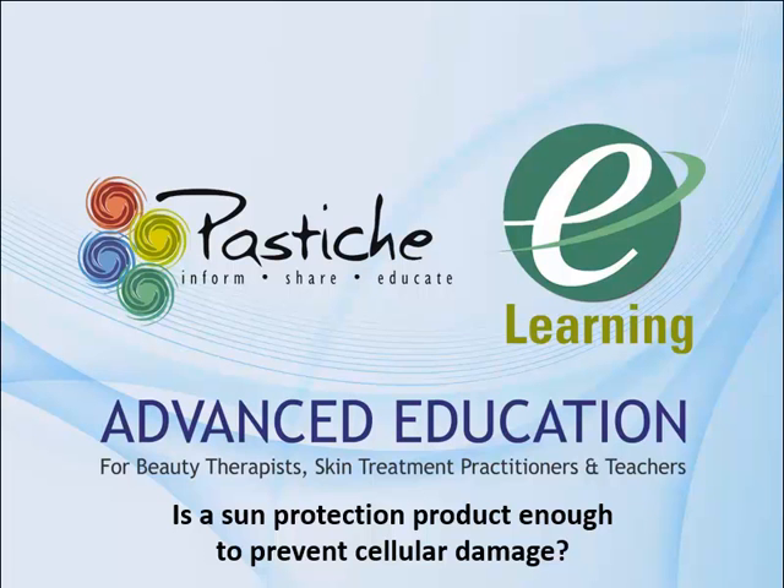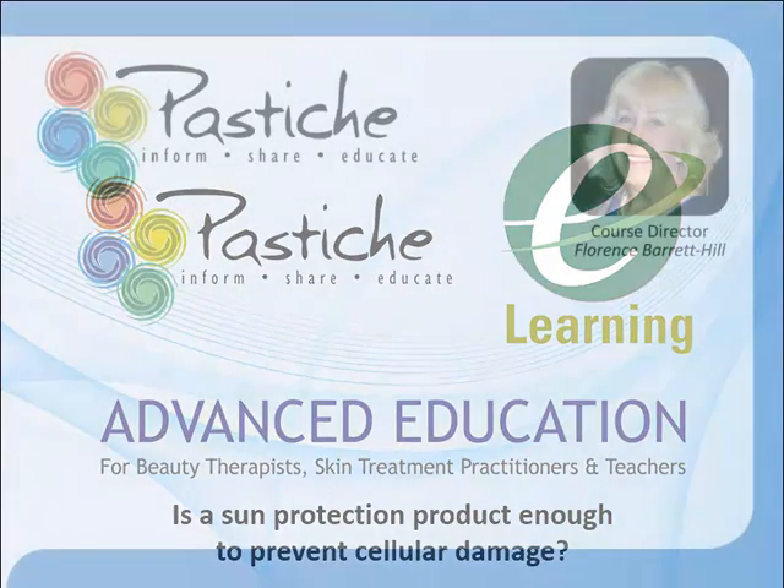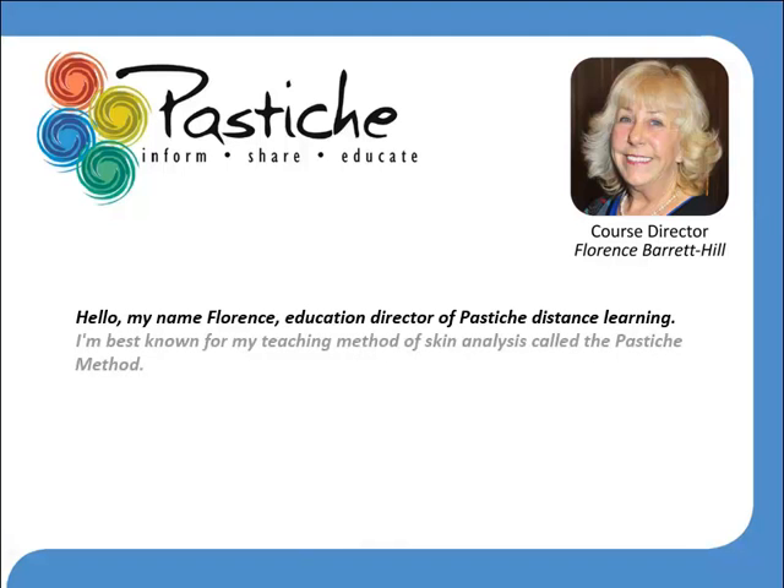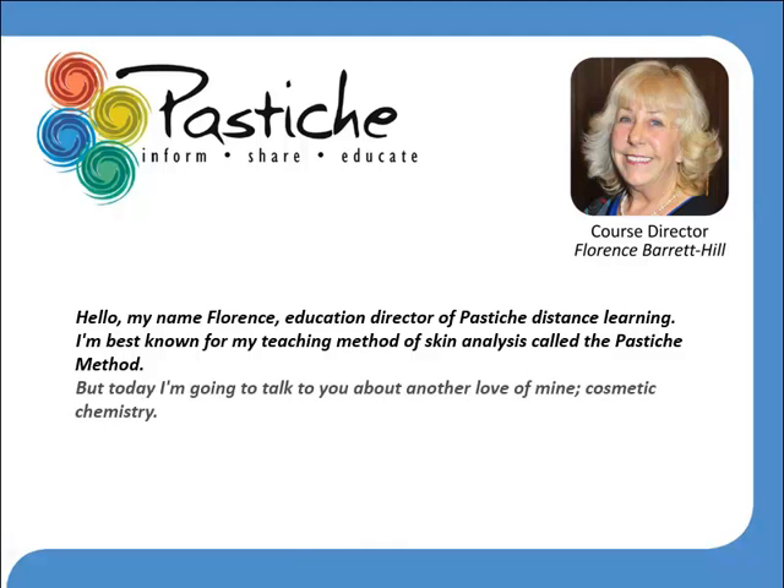Welcome to an introductory video presented by the Pastiche Distance Learning Program. Hello, my name is Florence, Education Director of the Pastiche Distance Learning Educational Program. I'm best known for my teaching method of skin analysis called the Pastiche Method, but today I'm going to talk to you about another love of mine: Cosmetic Chemistry.